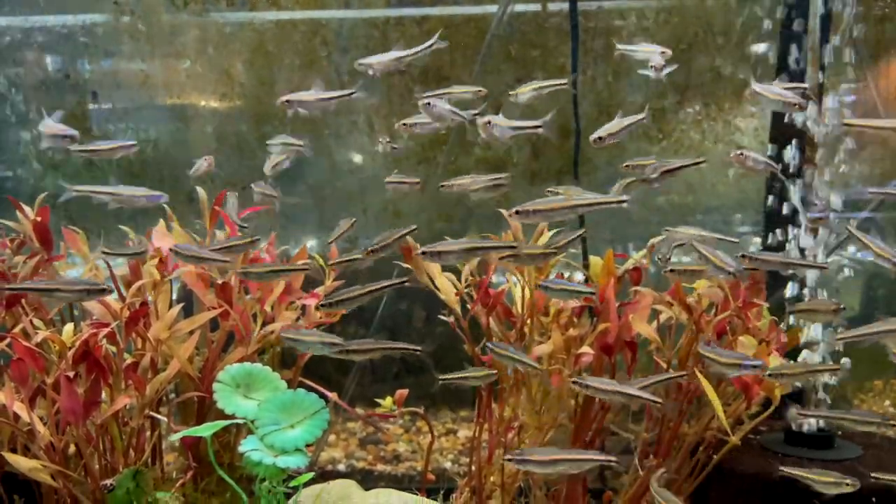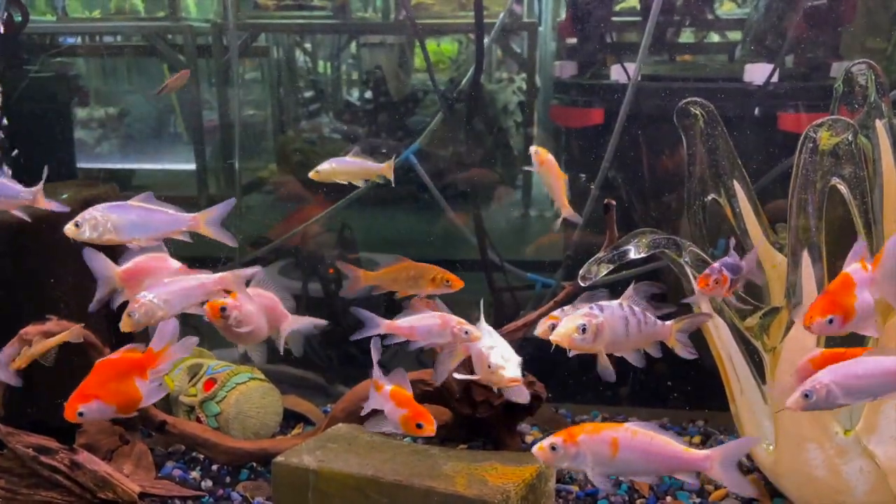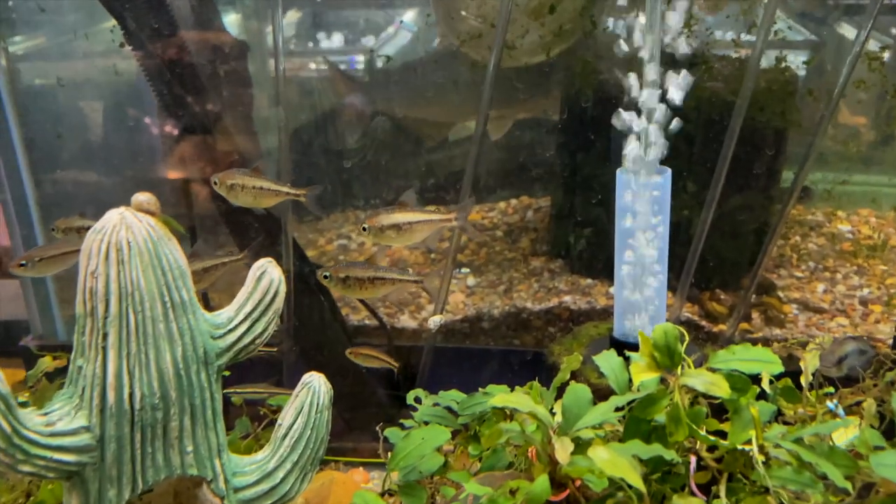I know a lot of people like when we bring in rainbow shiners — they had them here as well. And they also had goldfish for those of you who like to keep those. Those were pretty cool as well.